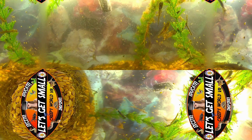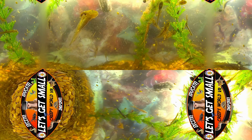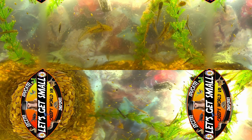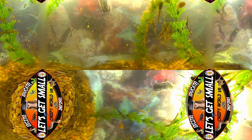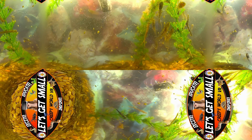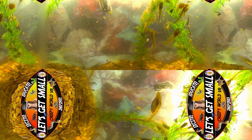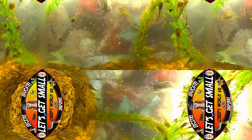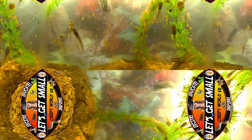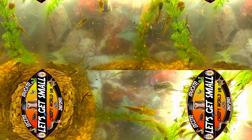In this microcosmos, the salamander larvae play a pivotal role. Watch closely as they dart through the water. At first glance they might seem ill-equipped for the challenges of this world, with their feathery external gills flickering in the water. But in reality, these appendages allow them to breathe in the oxygen-rich water, adapting to an environment others might find inhospitable.